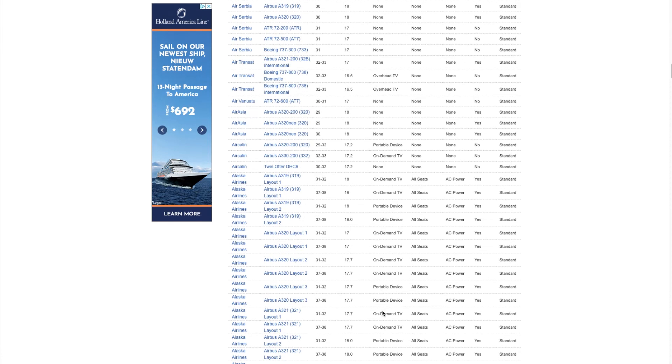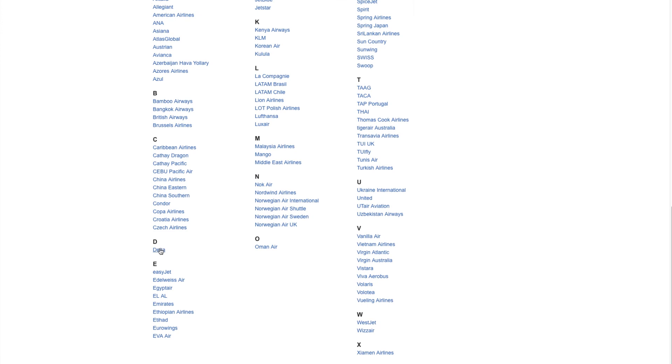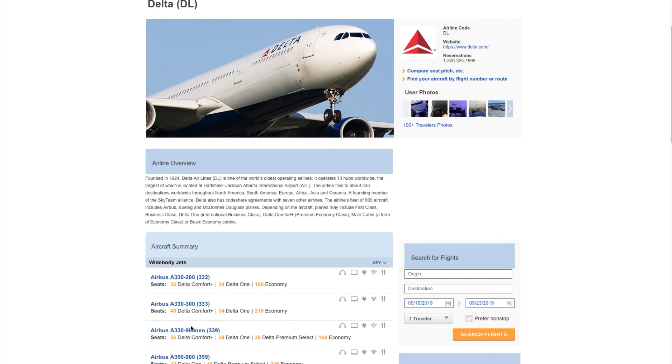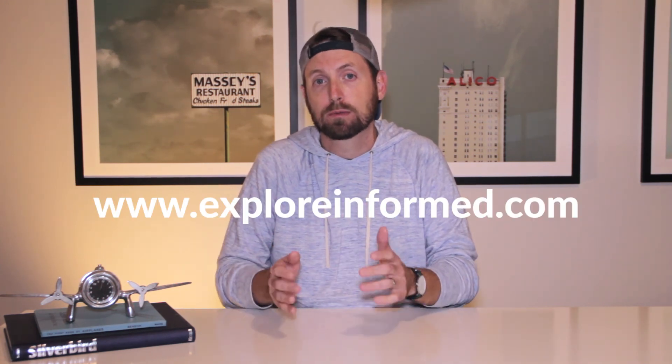That is generally how SeatGuru works. The easiest way to get to what you want is to enter your flight information, or click on airlines and navigate to the specific airline you're flying, then find the seat map and go from there. I hope you've found this information helpful and you're more likely to score a great seat on an upcoming flight. You can find us on Facebook, Twitter, and Instagram at exploreinformed, and our new website is exploreinformed.com. Please hit the subscribe button if you want to catch more of our future content — thank you for watching and I will see you next time.